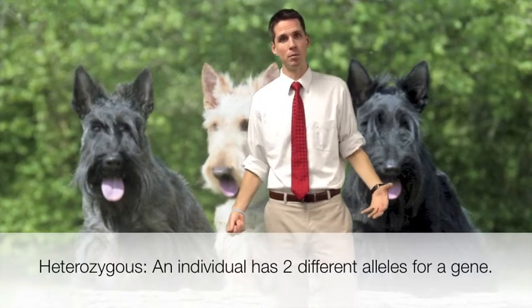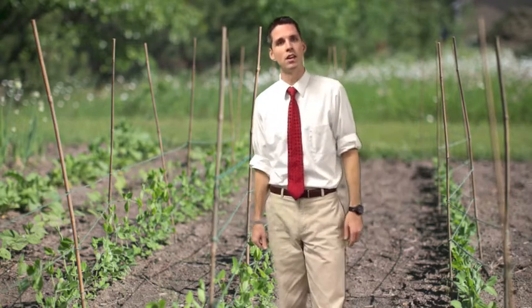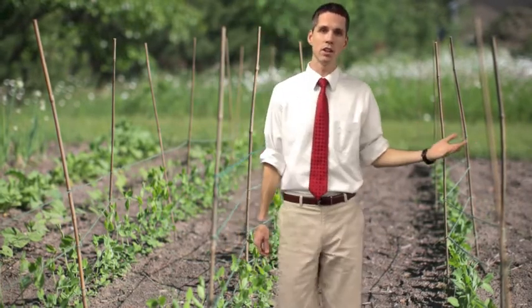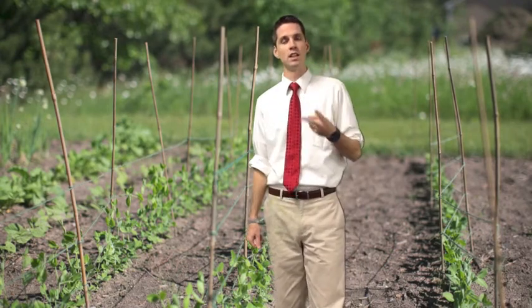If this trait is controlled by complete dominance and an individual has one of each allele, the dominant trait would be expressed in the appearance of the organism. To quickly review the big ideas from Mendel: characters are specific attributes that can be inherited from our parents, like coat color in terriers. Traits are specific versions of a character, so black or Wheaton fur color. Each individual has two versions of each gene called alleles — one from each parent — and the interactions between dominant and recessive alleles allow for different expression of traits. Mendel also identified two laws of inheritance: the law of segregation and the law of independent assortment.